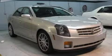This is a 2006 Cadillac CTS, a drive in shape that provides endless luxury.